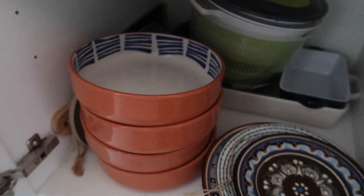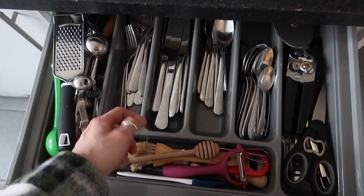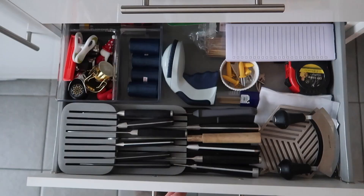And then in these drawers — the top one is cutlery. The divider was already in the flat when we moved in and it's so good. It's just plastic so it's really easy to clean and maintain, but it's a really generous size to keep all of the larger utensils and then slightly smaller bits and then cutlery. This is the miscellaneous shit drawer.